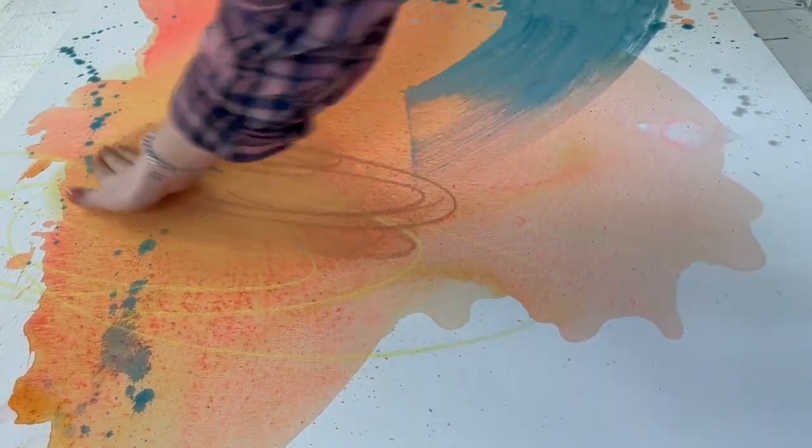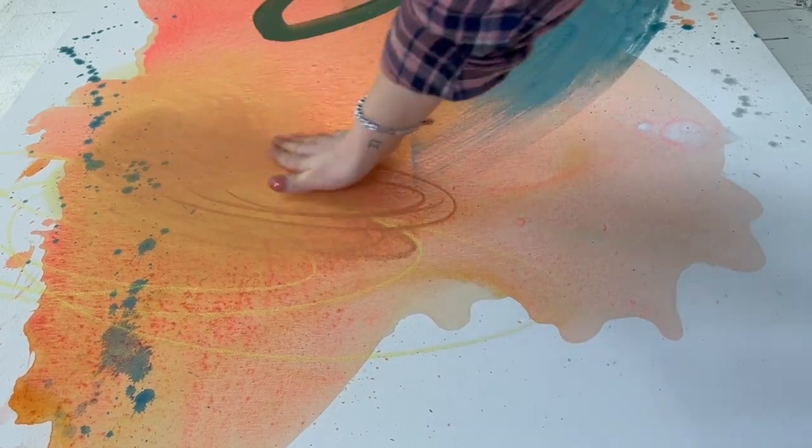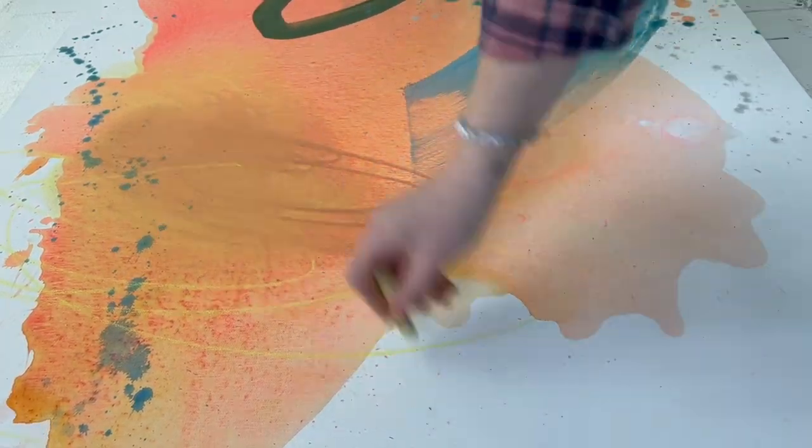What may seem like a desert wasteland devoid of life at first is actually teeming with life in every little place you look. And that's what I wanted to capture in this painting.